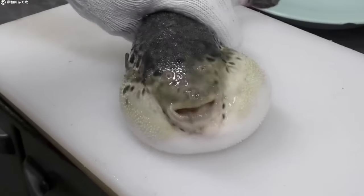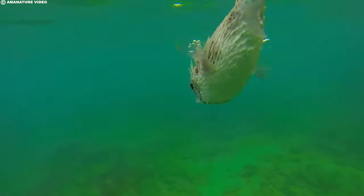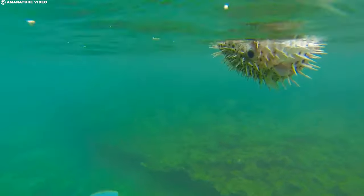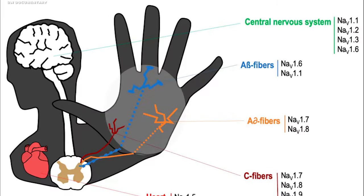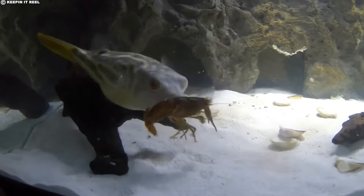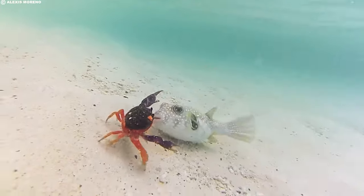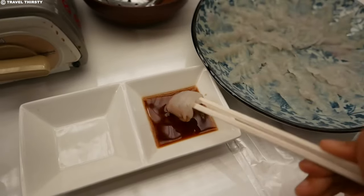The production process of fugu involves species primarily belonging to the Takifugu, Lagocephalus, or Sphoeroides genus. What makes fugu particularly dangerous is the presence of the potent neurotoxin tetrodotoxin, concentrated in various organs like the liver, ovaries, eyes, and skin. This toxin acts as a sodium channel blocker, causing paralysis of the muscles while leaving the victim fully conscious. The poisoned individual becomes unable to breathe, eventually succumbing to asphyxiation — and there is no known antidote for fugu poison.